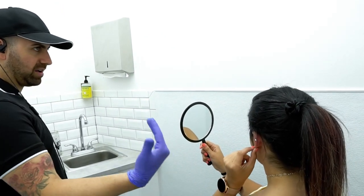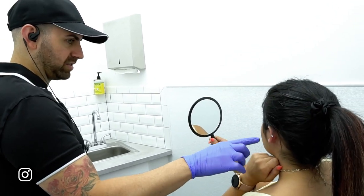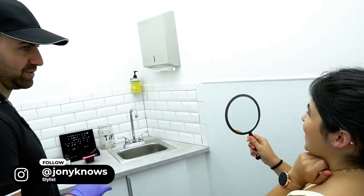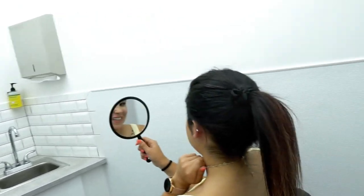I'm going to have them forward, to the best of my ability. It's unique — that's what it is. It's the ear.